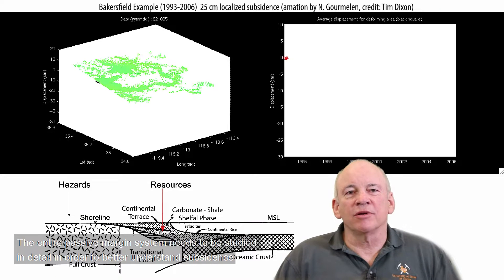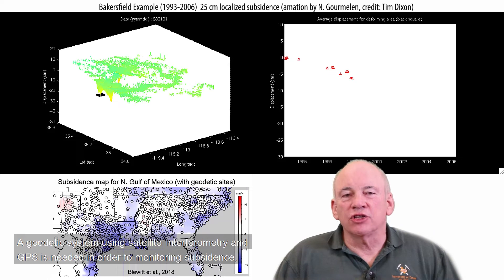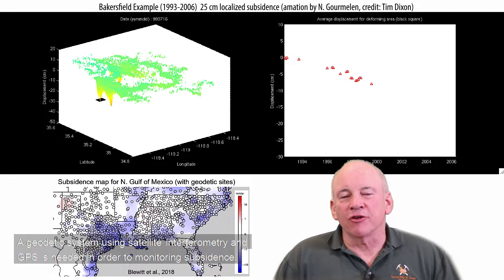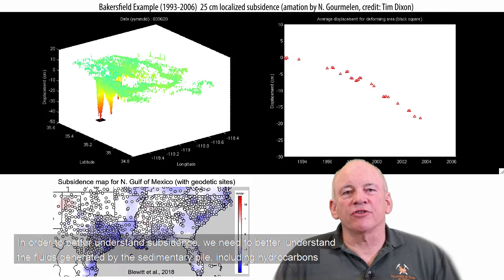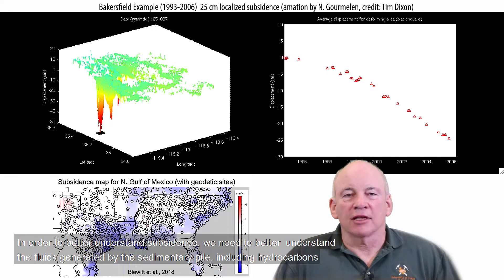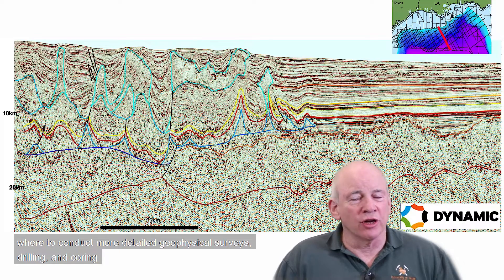The entire passive margin system needs to be studied in detail in order to better understand subsidence from the asthenosphere to Quaternary sediments. A geodetic system using satellite interferometry and GPS is needed to monitor subsidence. With this information, we can begin to develop realistic numerical models of subsidence. We also need to better understand the fluids generated by the sedimentary pile, including the hydrocarbons, and we need geophysical data to image the crust and lithosphere and choose sites for detailed surveys, drilling, and coring.